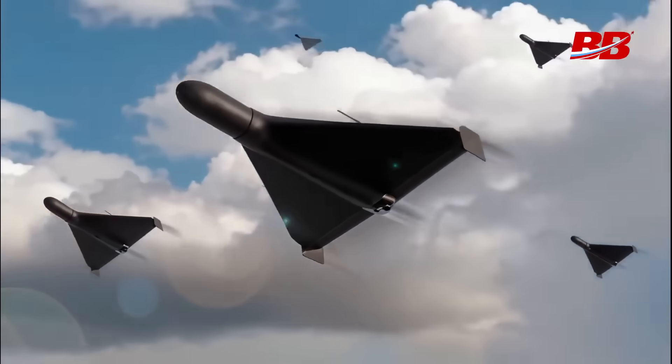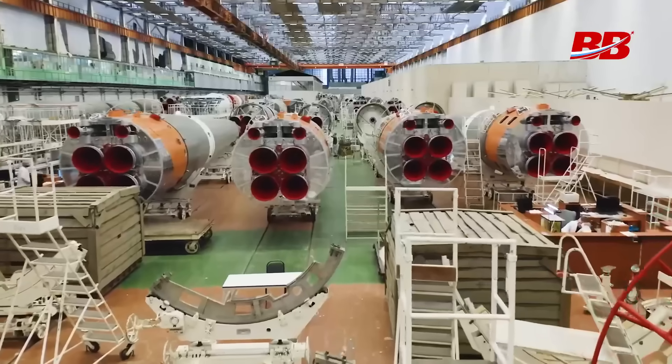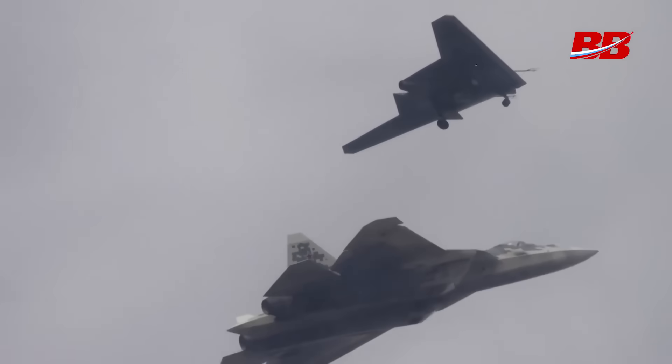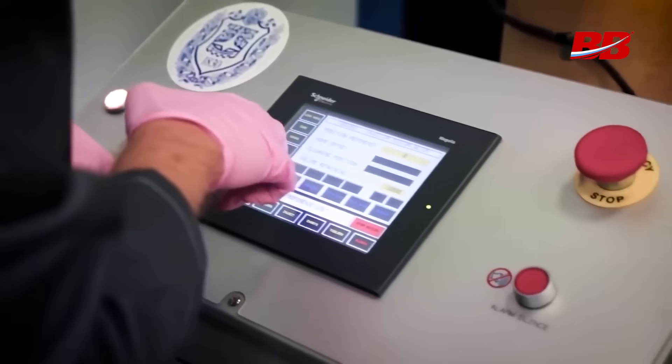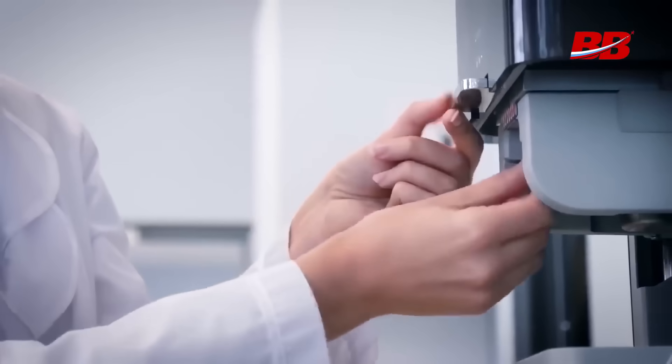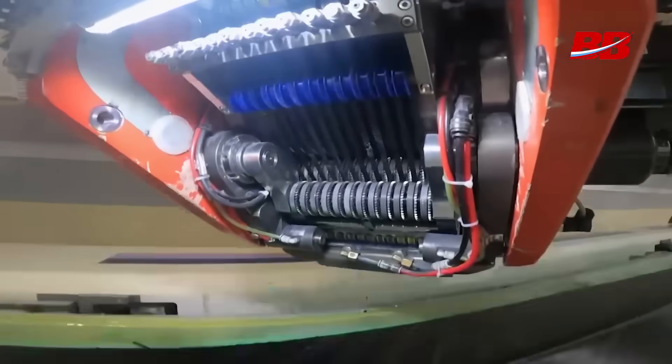In Russia, the first serial production of thermoplastic composites — a super material for rocket, aircraft, and drone components — has been launched in the country. Full-cycle composite technologies are available to only a few countries in the world, and we managed to overcome a huge gap and become leaders. How did we achieve this, and why is it necessary?